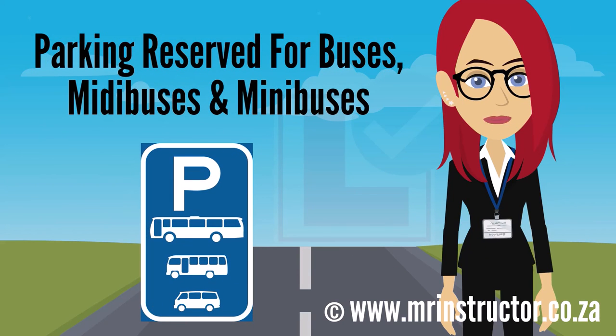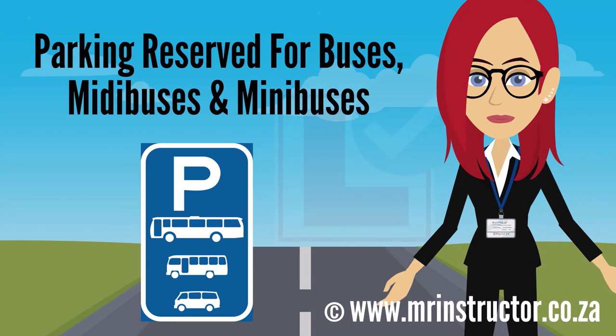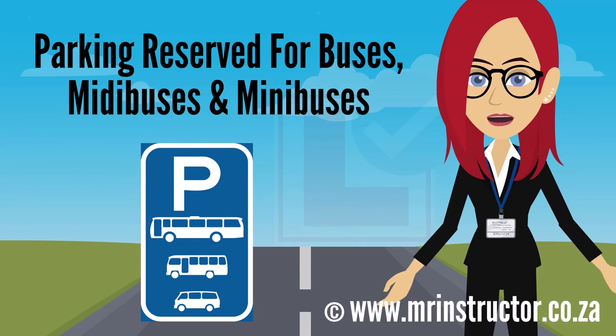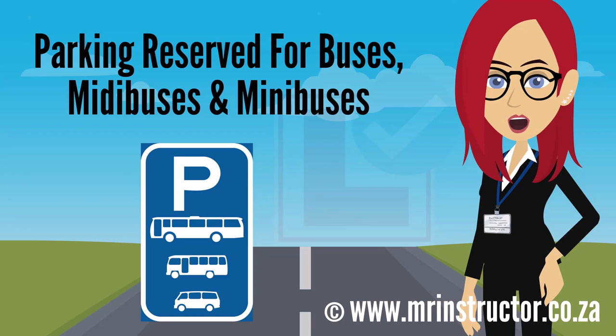This is a parking reservation sign for buses, medibuses, and minibuses. The sign can be found on any road or part of a road. The purpose of the sign is to indicate that a parking area is reserved for exclusive use by these types of vehicles. If you are driving a bus, a medibus, or a minibus and you encounter the sign, you may use the reserved parking area if you prefer to do so. However, you are not compelled to park there. If you are driving another type of vehicle, you may not park there at all.